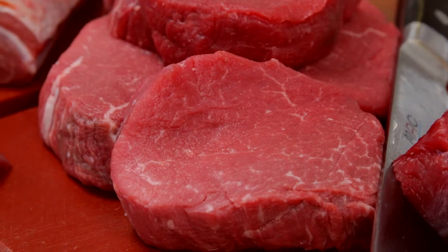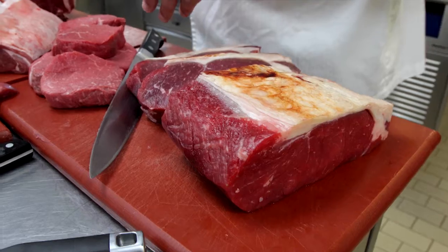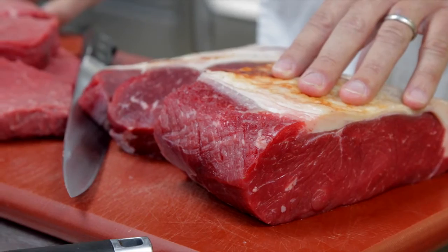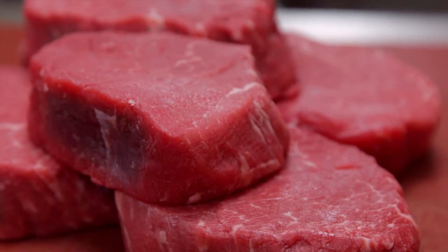It doesn't matter how good a cook or chef you are, it's all about the quality of the products and ingredients you're using. Look at these fantastic beef and lamb cuts — look at the product consistency and the fat cover and the lovely colour of the meat. All of these cuts have been produced to the specifications and standards of the EBLEX Quality Standard Marked Scheme.